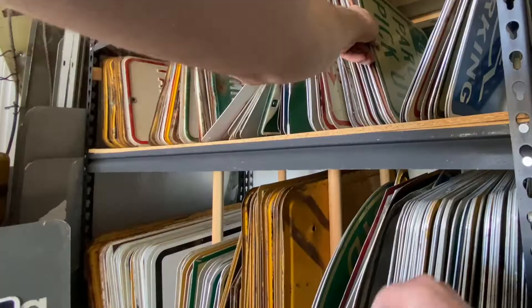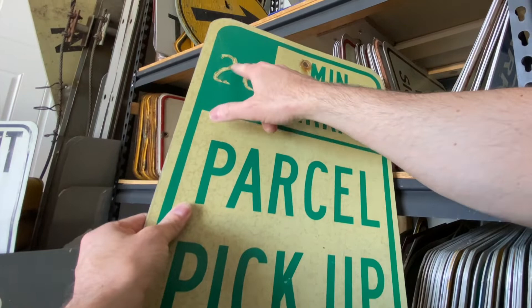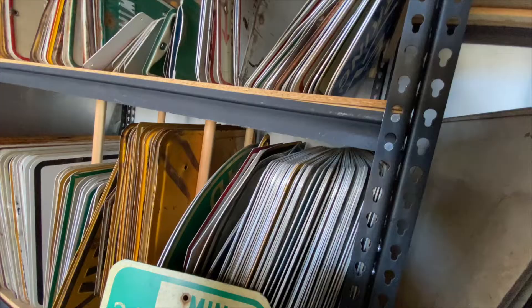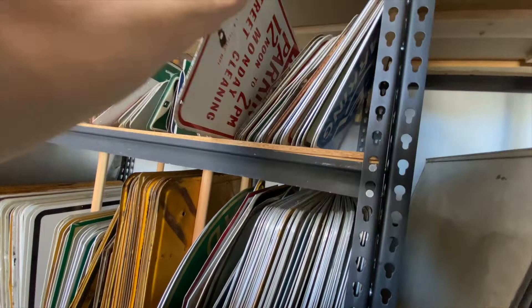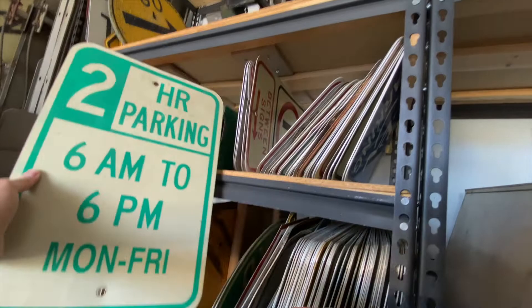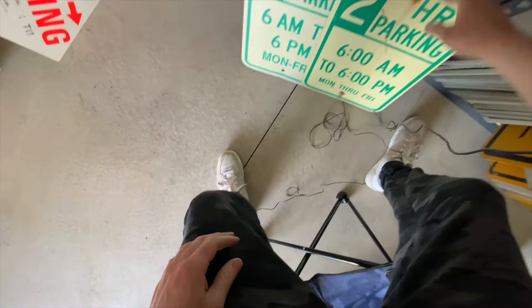Here's a 20-minute parking sign — very cool texture on it, the '20' is about peeling off. They would make these signs as templates and then have separate numbers you could apply. Here's one from the Los Angeles traffic department for street cleaning, noon to two. Here's another parking sign — two-hour parking, six to six. And here's another one with a slightly different styling of the times and the days. We'll keep that one out.